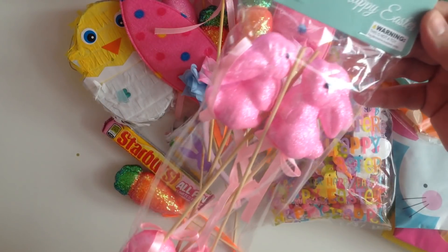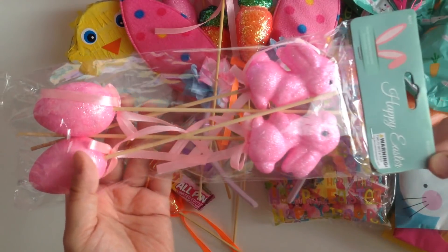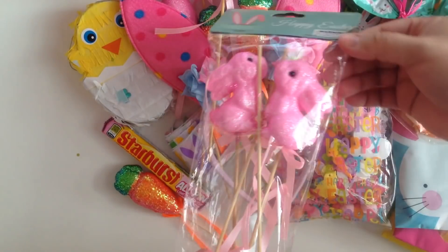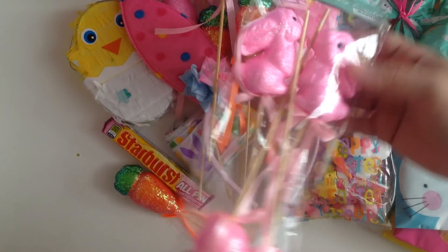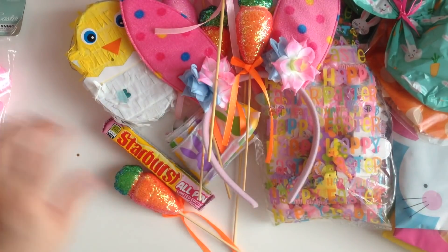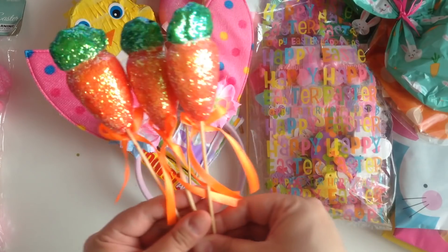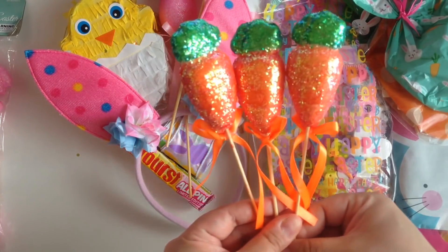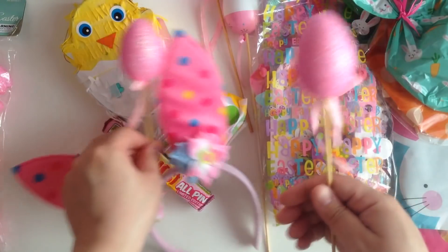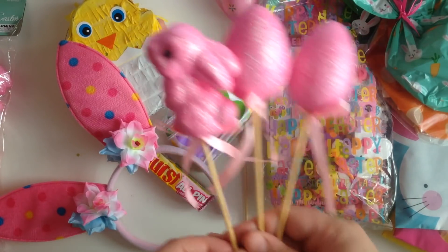So the first thing she sent me was these Happy Easter Bunny Picks and Egg Picks. Can you guys see that? Aren't they so cute? And then she sent me these little carrot ones. These are going to be so fun to use next year. Can you guys see? How cute are those and sparkly? And then there's a few more of the other ones. Totally hooked it up with picks.